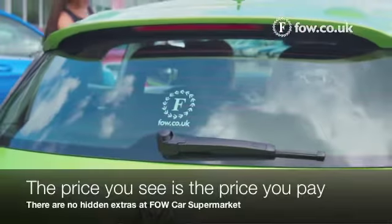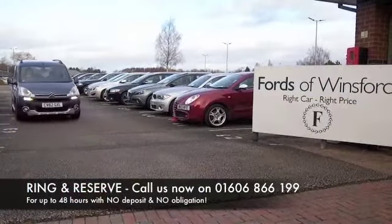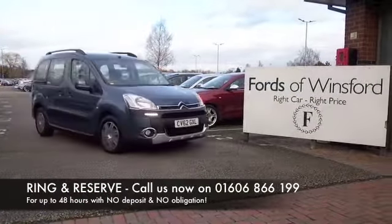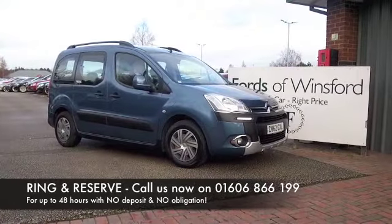So if you'd like to find out a little bit more, give Jackie and the team a call. You can reserve it for up to 48 hours with no obligation and no deposit. Have a test drive and discover this great car for yourself at Fords of Winsford.